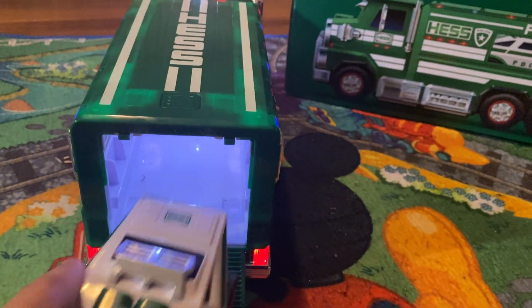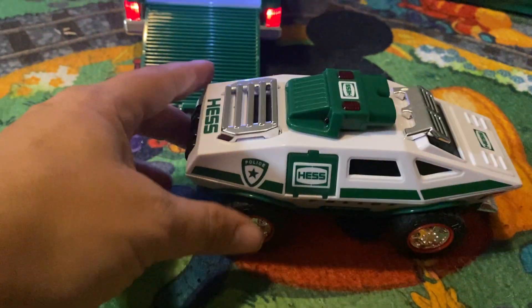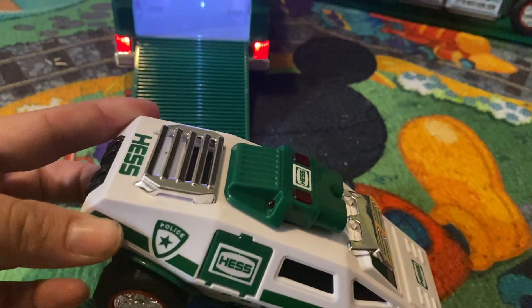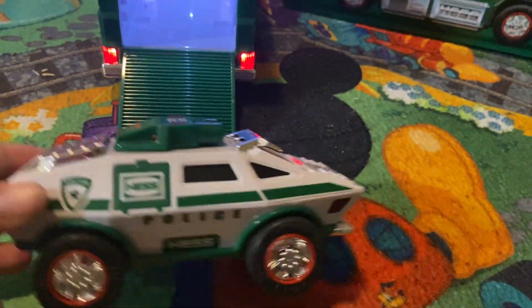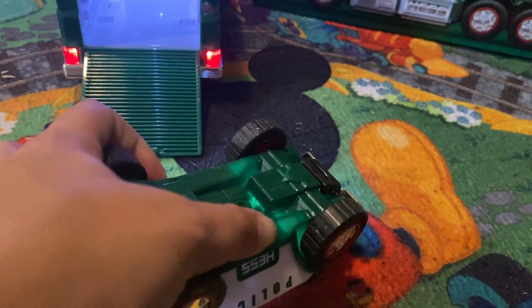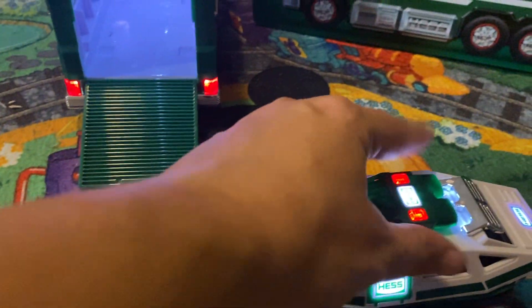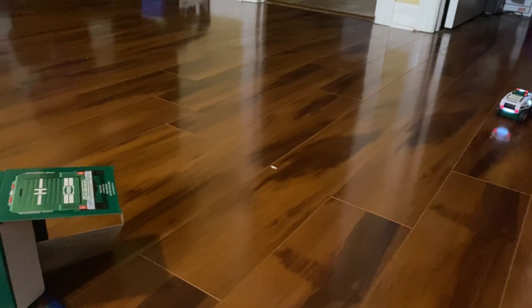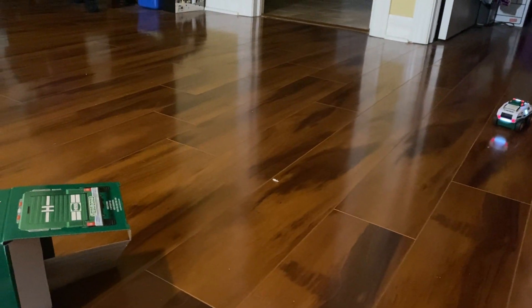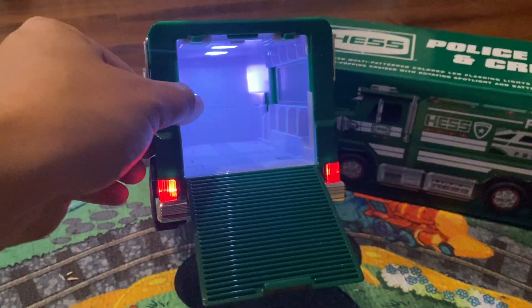The ramp is for the car to come out. This is the police car — it's a little interesting shape, like half car, half tank. You can turn on the lights down here, and it has its lights. It is a pushback car, and that's pretty much all it does. Then you put the car back in here.